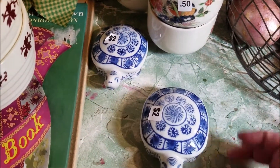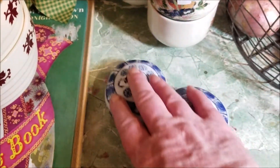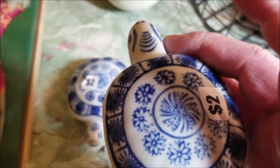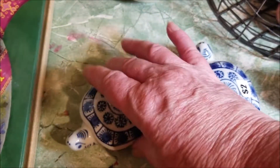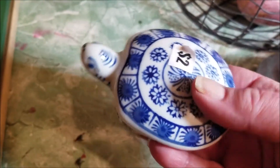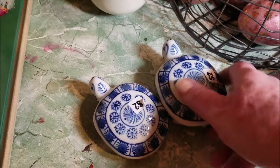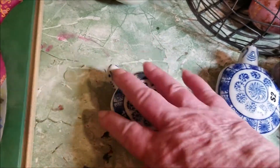Continuing with the animal theme — I love blue and white and I love turtles, so I saw these and couldn't grab them fast enough. I got them for a total of two dollars. They're a very pretty Asian motif ceramic turtle, and I think they're hand painted. I can't tell where they're from or if they have any age to them. I'm not sure if I'm going to sell them as a pair — I might list them individually with a quantity of two available.